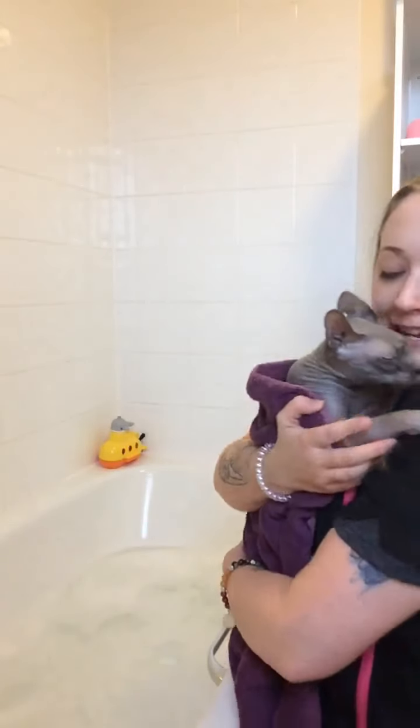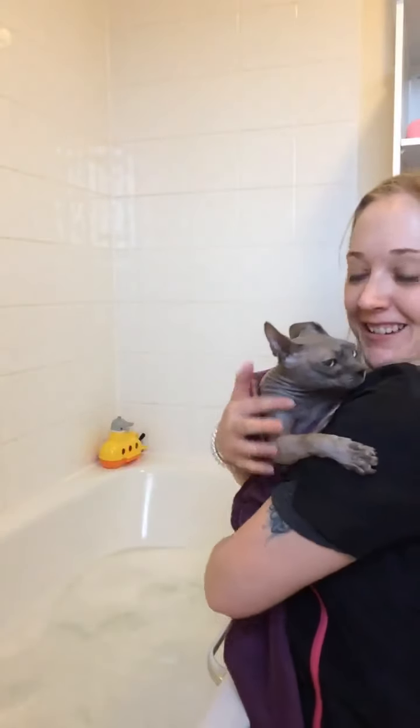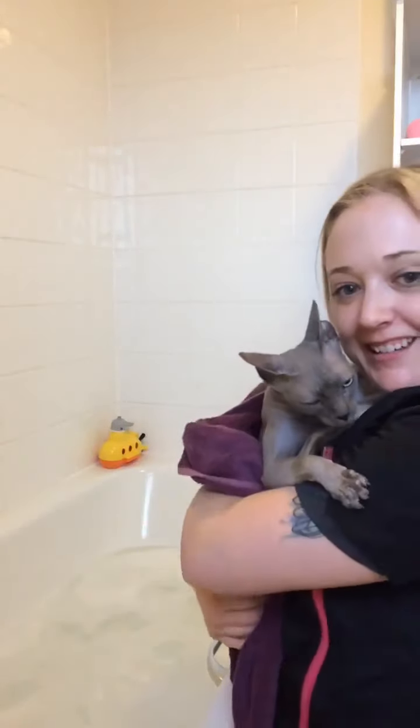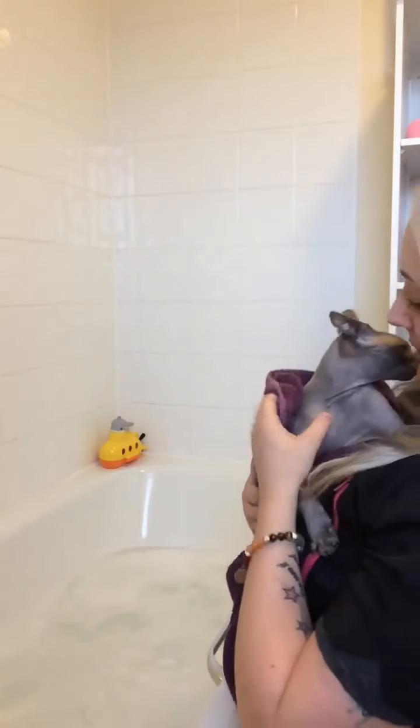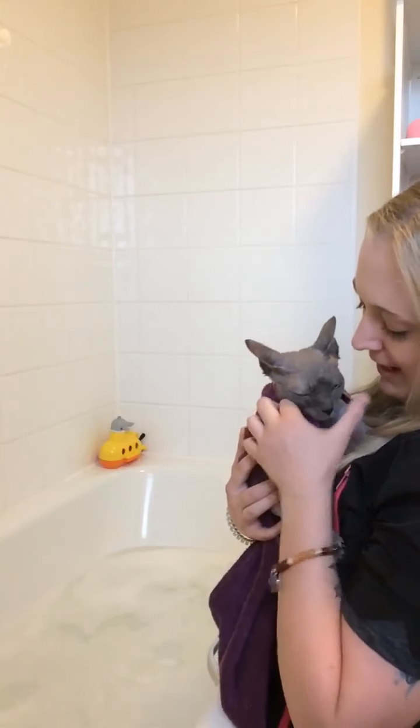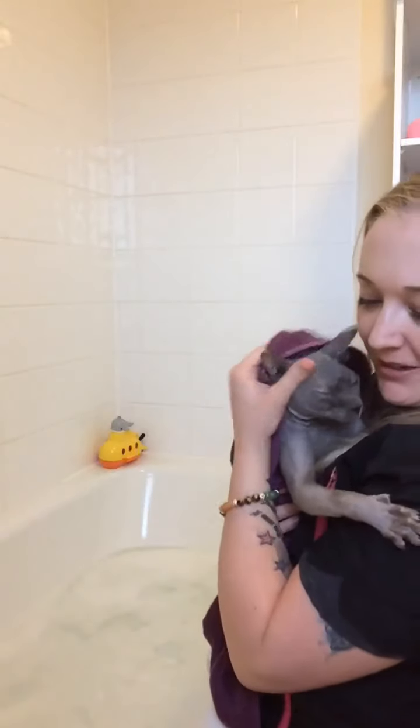A little fact: they have a faster metabolism than other breeds, just to keep them warm. So they will eat more regularly and a bit more than other cats, just to maintain that body heat — they do need to be fed more frequently than other cats.